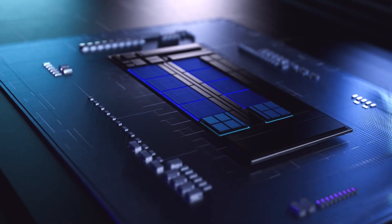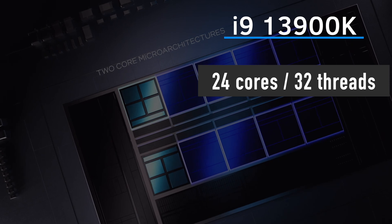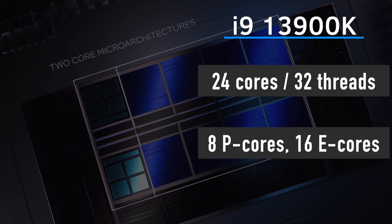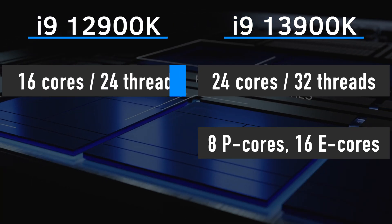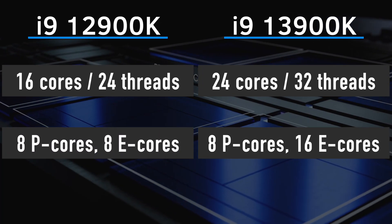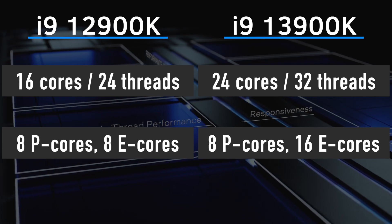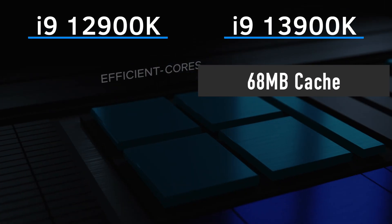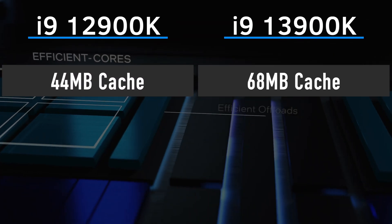Let's start with a quick recap of i9-13900K specifications. It is a 24-core, 32-thread CPU with 8 performance P-cores and 16 efficiency E-cores. For comparison, the 12900K has 16 cores and 24 threads consisting of 8 P-cores and 8 E-cores. Also, the 13900K has more cache — 68 MB versus just 44 MB on the 12900K.